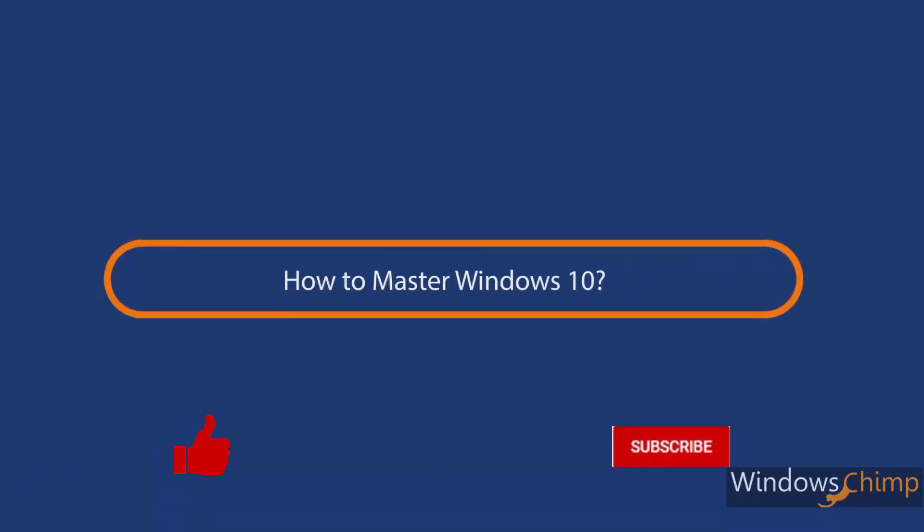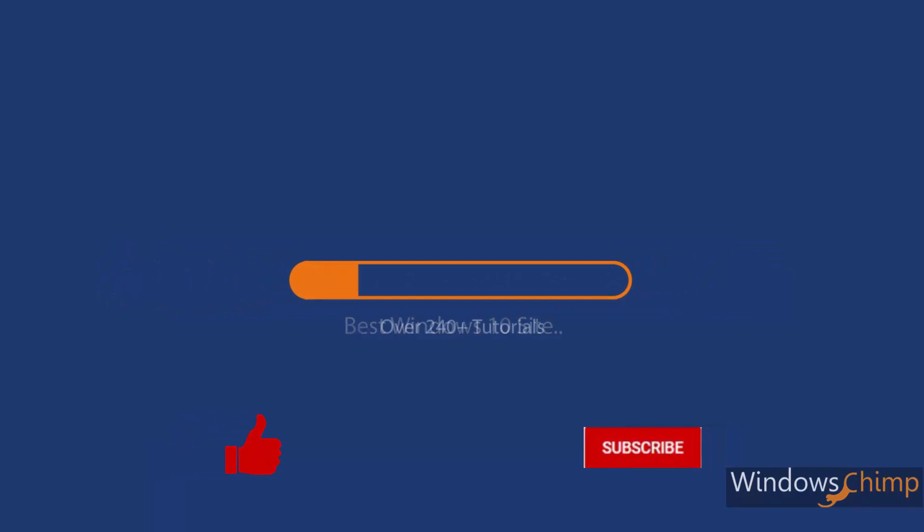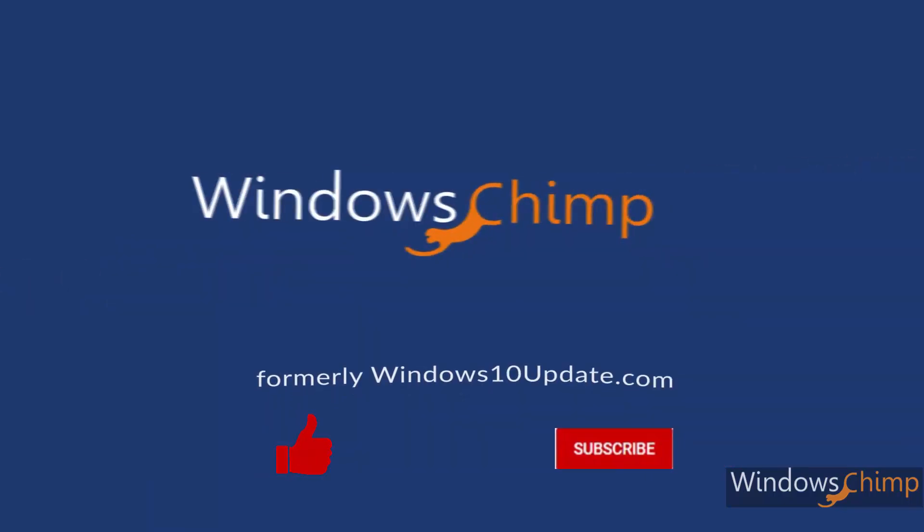Press the like button and subscribe to our channel if you want to know the latest information on your Windows 10 operating system.